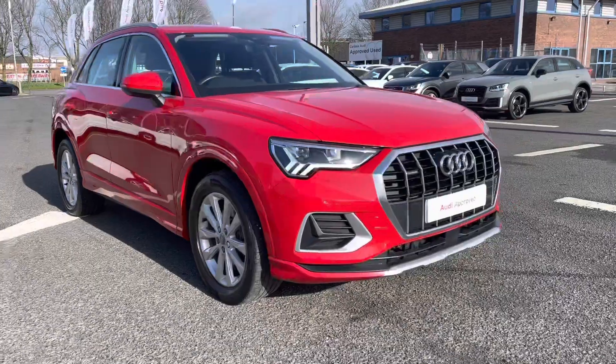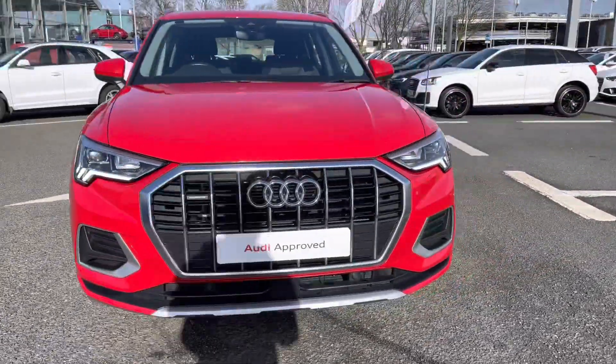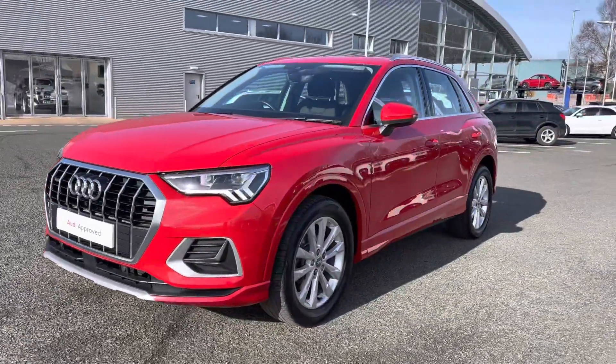Onto the vehicle now — it's a two litre petrol and it does sport the S-tronic gearbox. This is a four-wheel drive and it's perfect for families.